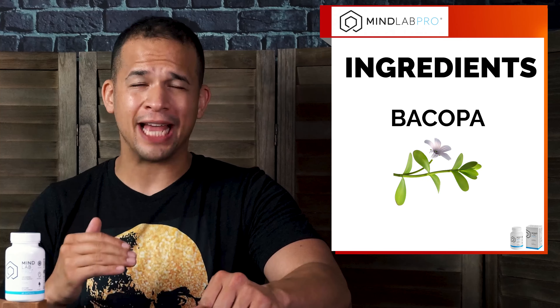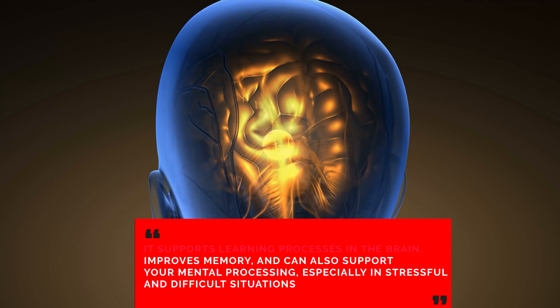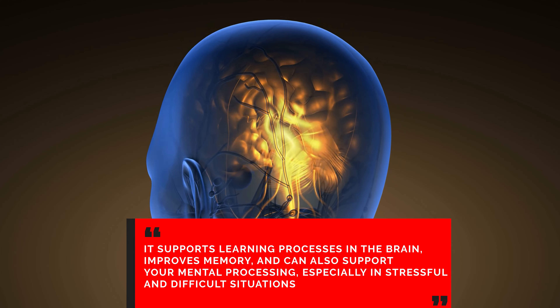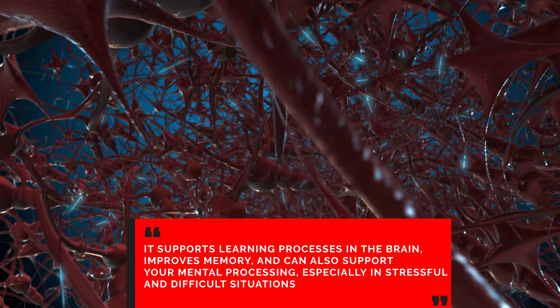Then there's Bacopa, which is an ancient herb that has been used in Ayurvedic medicine to boost brain function. It also supports learning processes in the brain, improves memory, and can support your mental processing, especially in stressful and difficult situations. It also promotes relaxation and helps you keep a level head.